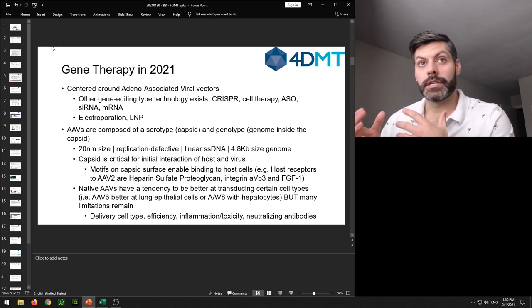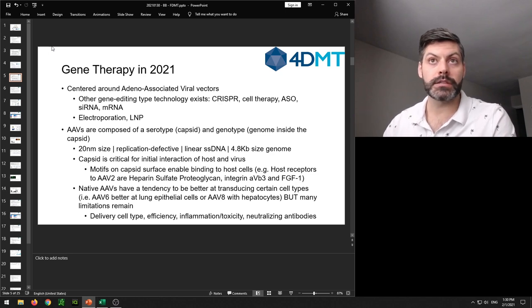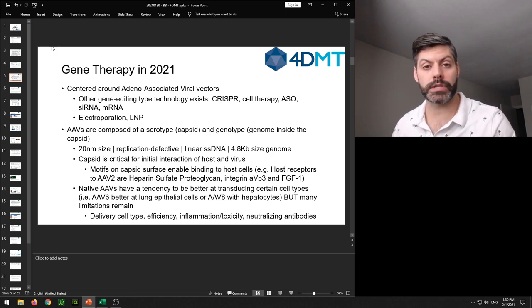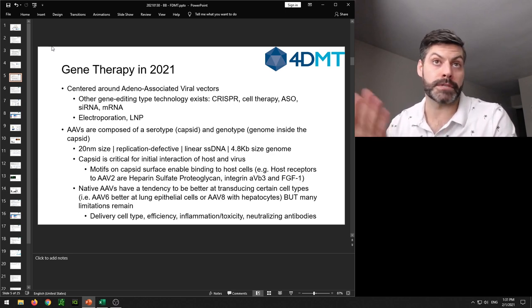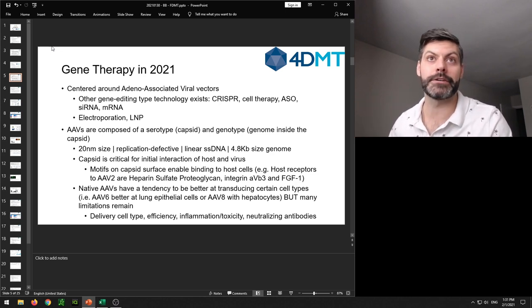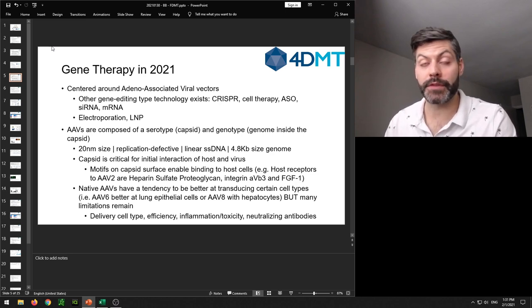Another approach Moderna commercialized is the lipid nanoparticle, used successfully for their mRNA vaccine. AAVs have a lot of advantages and are a very viable method of doing gene therapy. They're composed of two overall parts: the serotype, which refers to the capsid that encloses the genome, and multiple different proteins on the capsid surface that determine transduction efficiency and toxicity. The genotype refers to the actual genetic material to be inserted into the host, which the cell's machinery then transcribes and translates to improve the targeted condition.